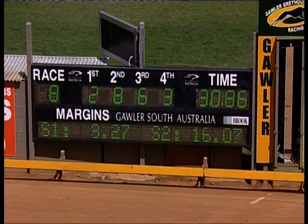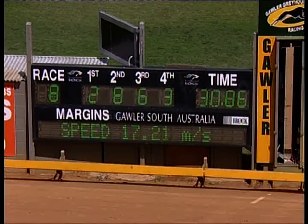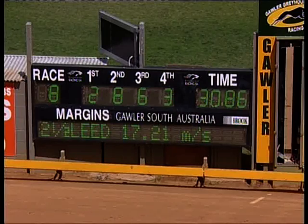Two and a half by two. Let's have a look at the splits — that's 3.27, 16.07, home in the very smart 14.79. That's win 22 for Windmill Hazes from 54 starts. He's won about $55,000.